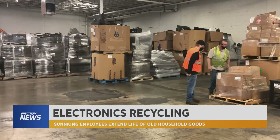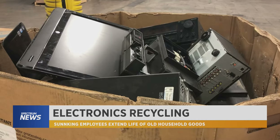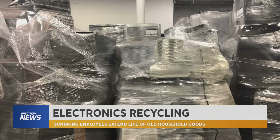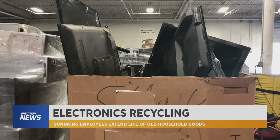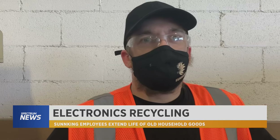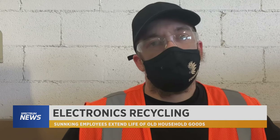Christopher thinks about his son when he looks around the warehouse. It's an electronics graveyard. At this plant, they recycle about half a million pounds of e-waste every month. It's not good, but we're taking a good step in the right direction here by recycling it.